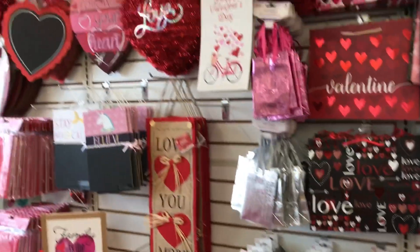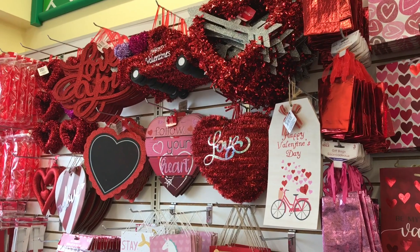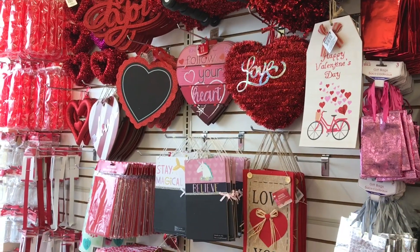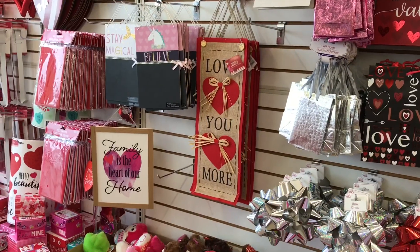There's quite a bit of Valentine's Day decor left. We're coming to the end of January now. This is new — the wreath with the arrow up top. I'm looking forward to going through the store and seeing what else is here.